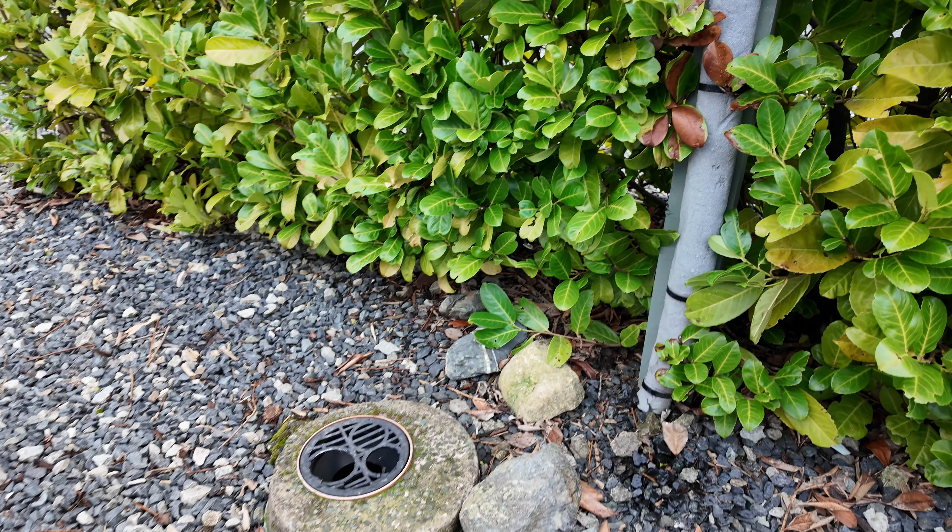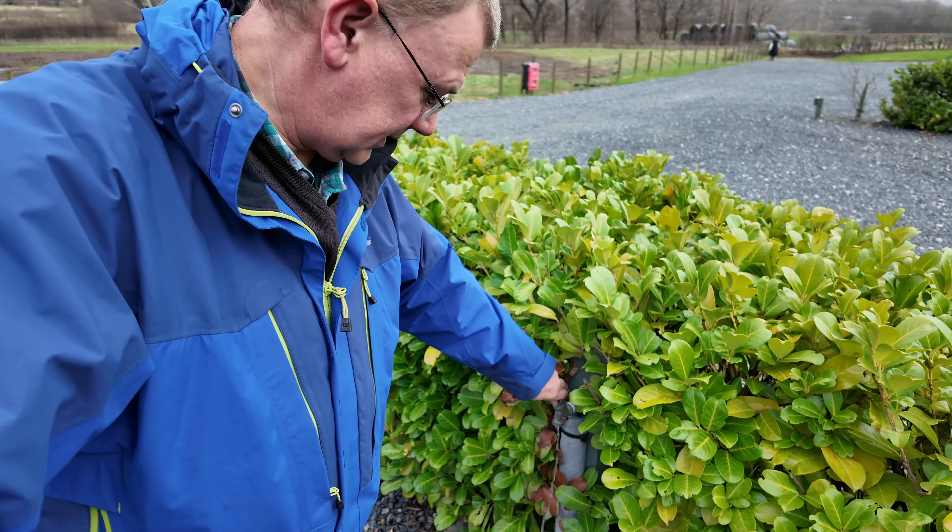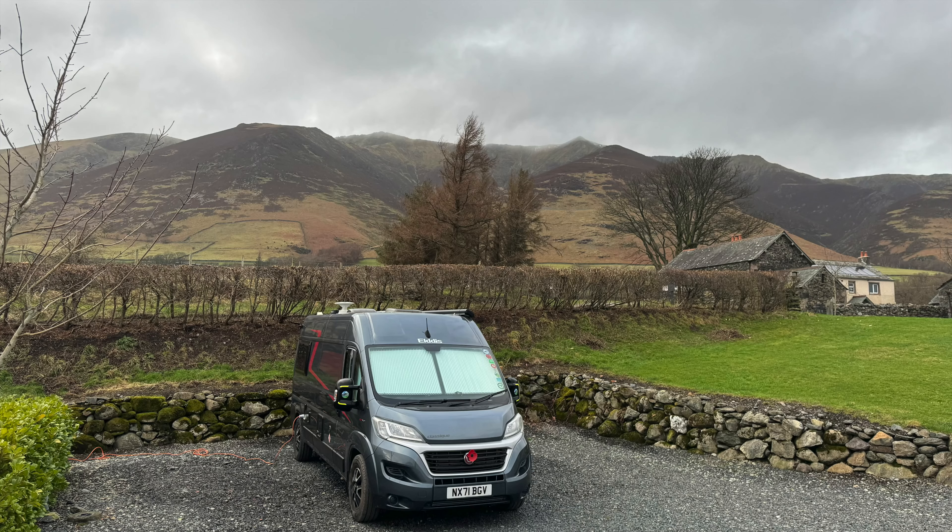There's also a TV hook-up point if you need it, and all hard standing pitches — quite like this one — with a nice little wall around it and a reasonable size. There's also a wastewater point and a tap as well. From the site it's not too difficult to get access to Blencathra, which is just behind us, or Saddleback as it's known. Some cracking views of the Lakeland fells from here — really nice.